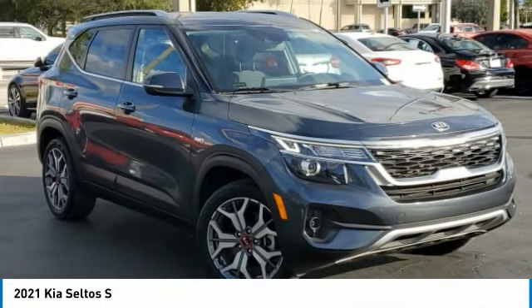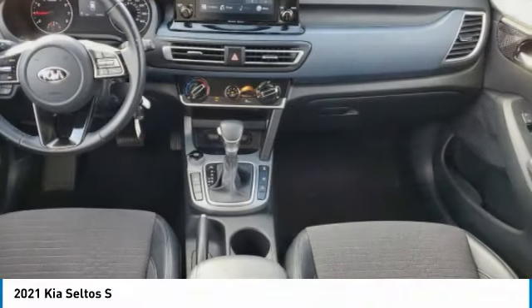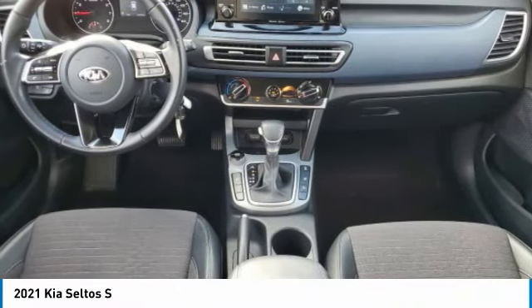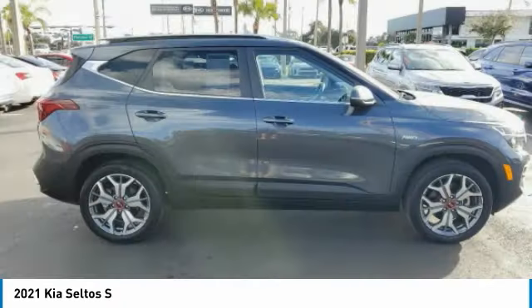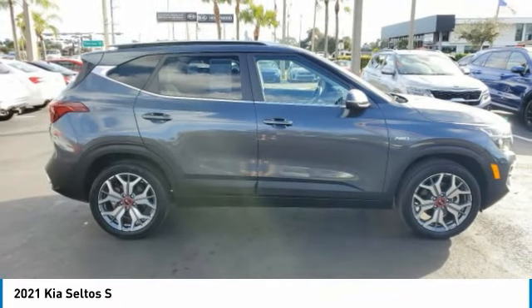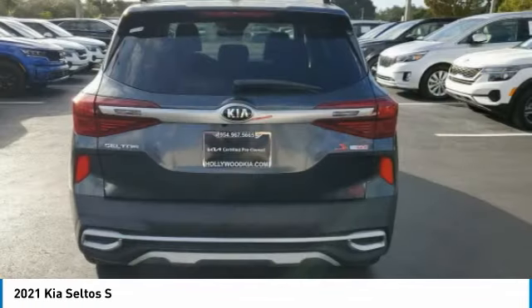Come test drive the 2021 Seltos. The Kia Seltos is sure to stand out with its appealing front end. Additionally, the Seltos offers a robust number of interior features and a large amount of space for a small SUV. This vehicle has less than 25,000 miles.